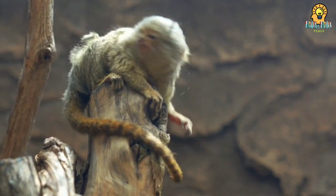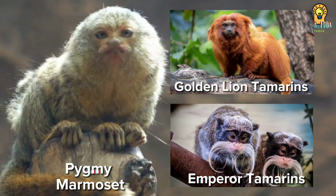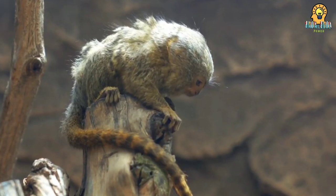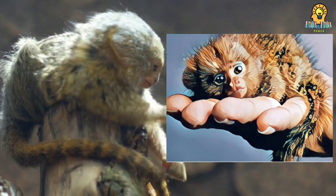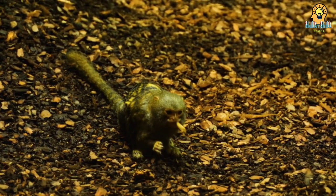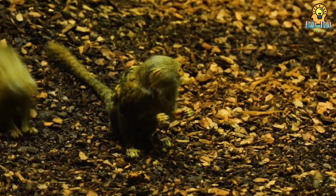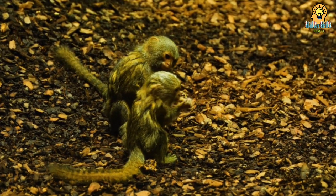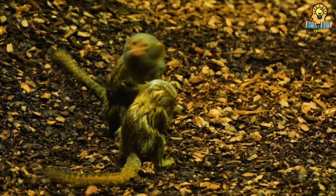Marmosets and their cousins, the tamarins, are some of the tiniest primates around. A full-grown pygmy marmoset could fit in an adult human's hand, and it weighs about as much as a stick of butter. But there is nothing tiny about a pygmy marmoset's tail — it's longer than its body. The tail is not prehensile, but it helps the little monkey keep its balance as it gallops through the treetops.